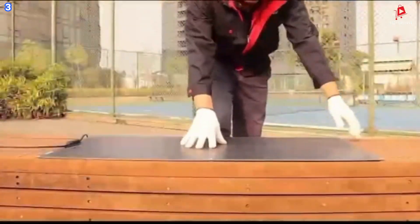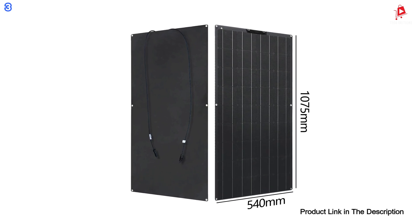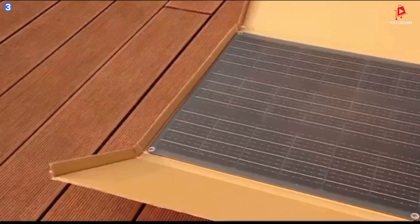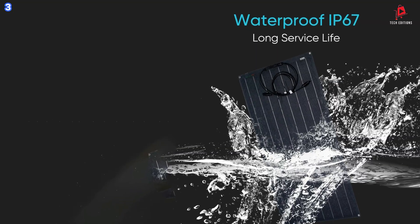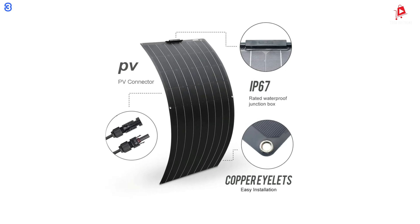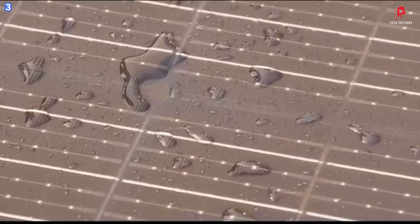The Foxure High-Efficiency Portable Solar Cells are widely used in various applications, including golf carts, yachts, recreational vehicles, electric vehicles, sightseeing vehicles, patrol vehicles, rooftop installations, camping, portable power generation kits, and more. These solar panels provide a reliable solution for charging 12-volt batteries, solving the problem of your vehicle being unable to start due to insufficient power. The high power output from the 2,000-watt panels ensures you have the energy you need, wherever you are.